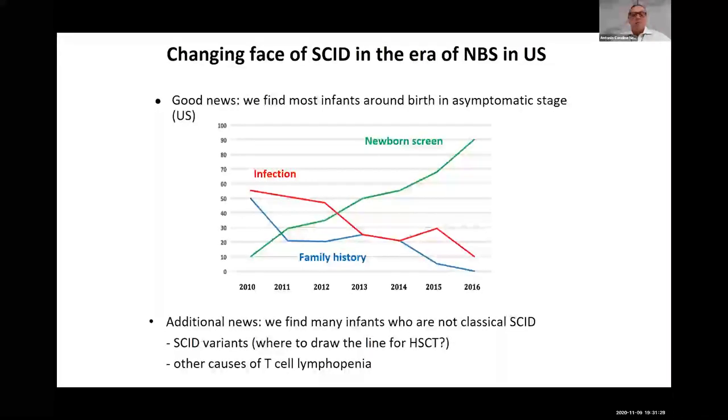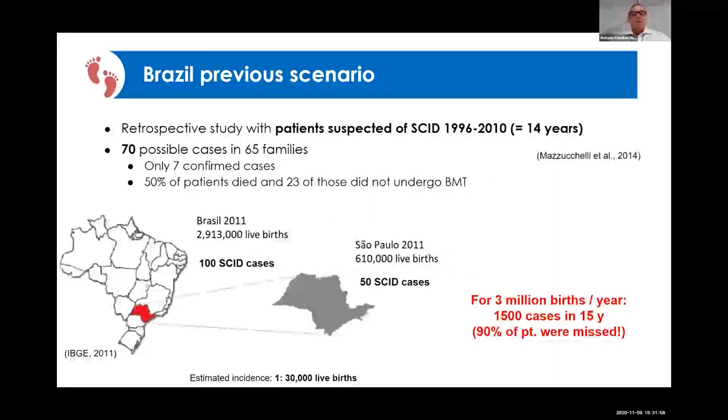Since newborn screening has been implemented in the United States, we can see a drop in infection rates and in tragic family histories, because once we detect the babies at birth and treat and transplant them, the infections are gone.